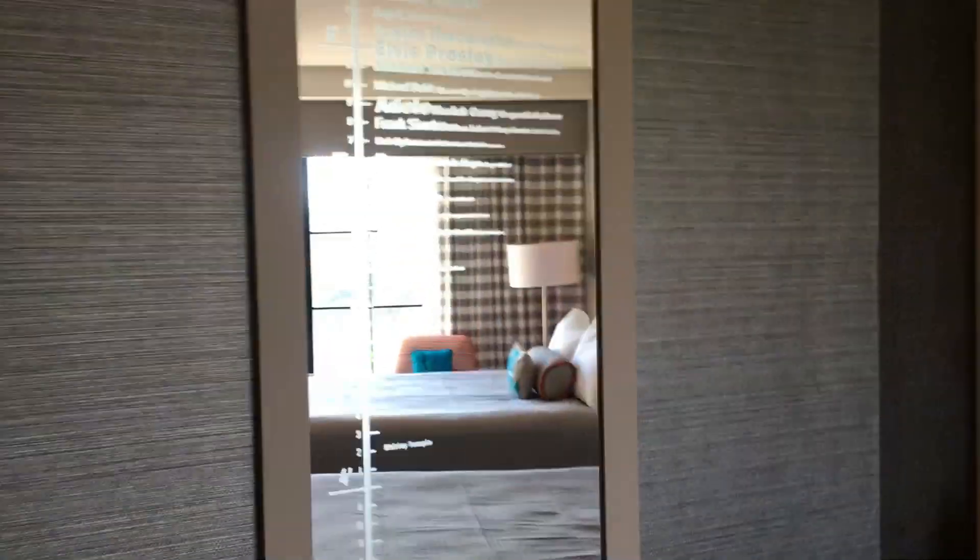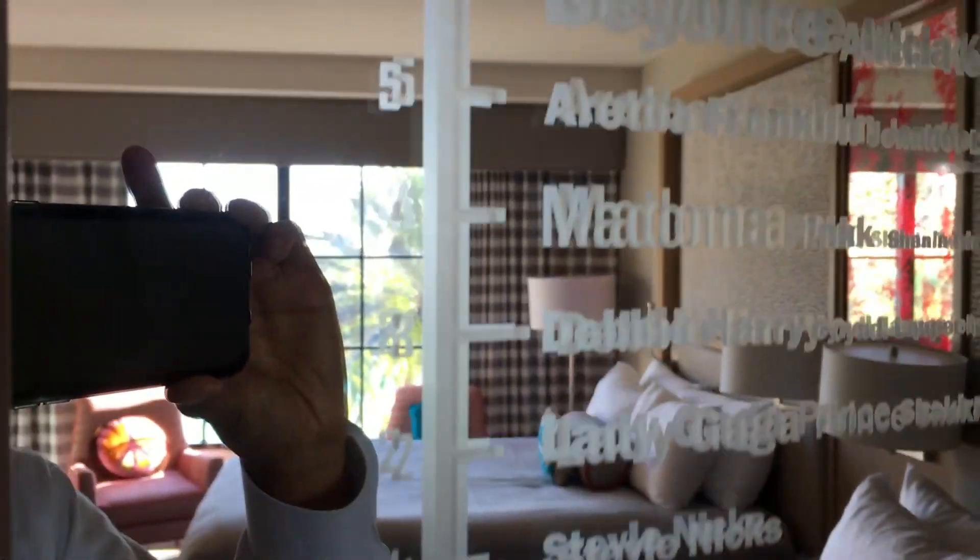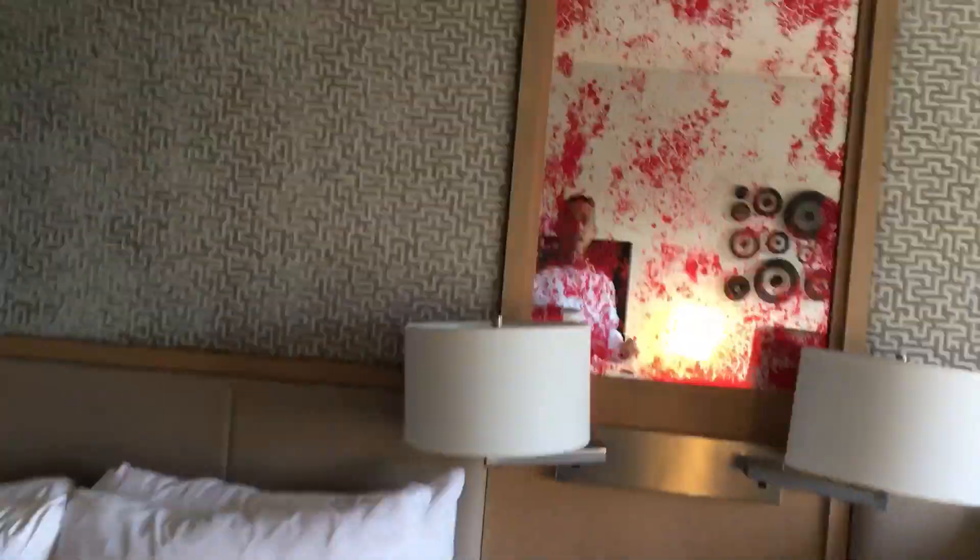There's a mirror here that shows the heights of various artists — Madonna is five foot four, Beyoncé is five foot six, Adele is tall, Elvis Presley, Snoop Dogg — Snoop Dogg is the tallest at six foot four. Wow! I love the backboard of the bed — it's like a linen cushiony type thing.